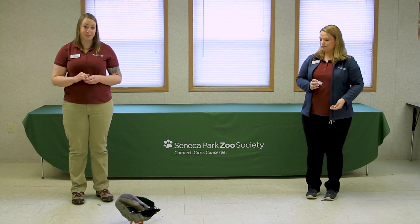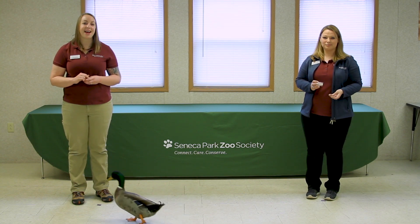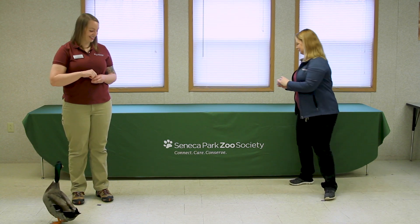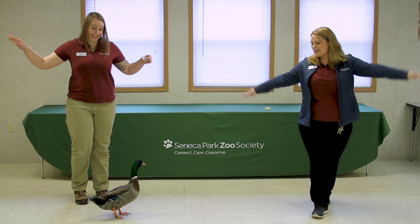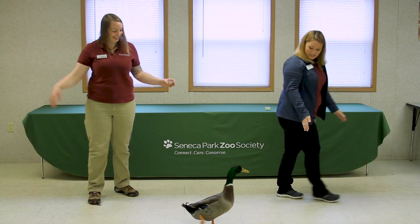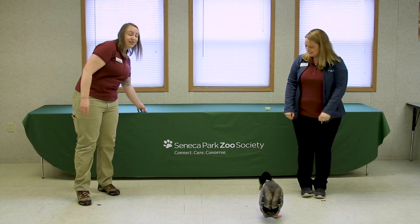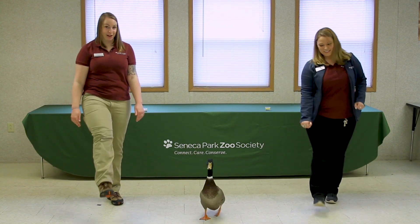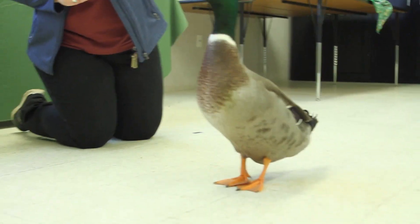Now that we've learned how ducks move — such as flying to help them migrate and stay safe from predators, and swimming to help them find their food — let's move like ducks. Is everybody ready to fly? So we can fly around to migrate, fly around to find food. And we can use our feet, like Ernie does, to swim. Although we don't have webbed feet, so we wouldn't be very good swimmers like Ernie, but we can try.